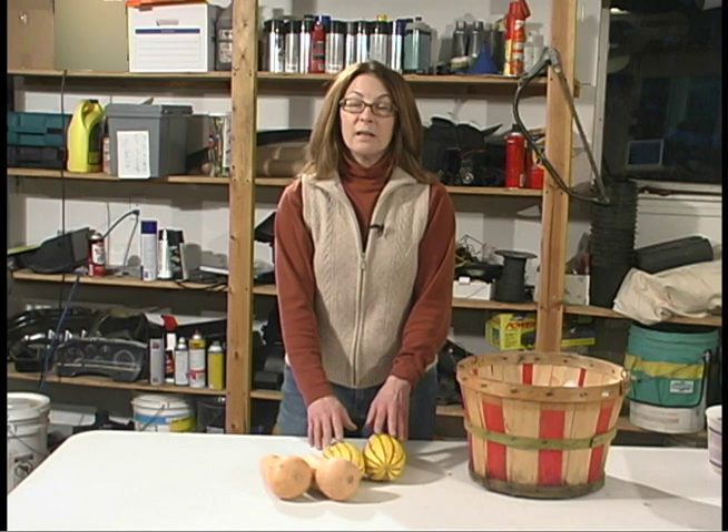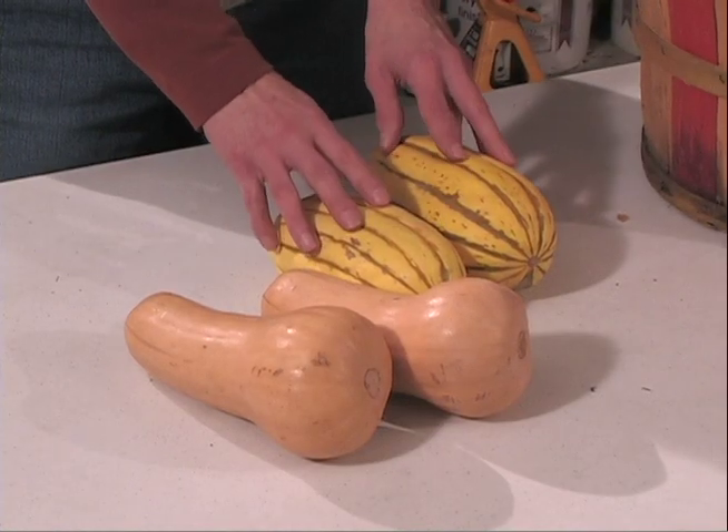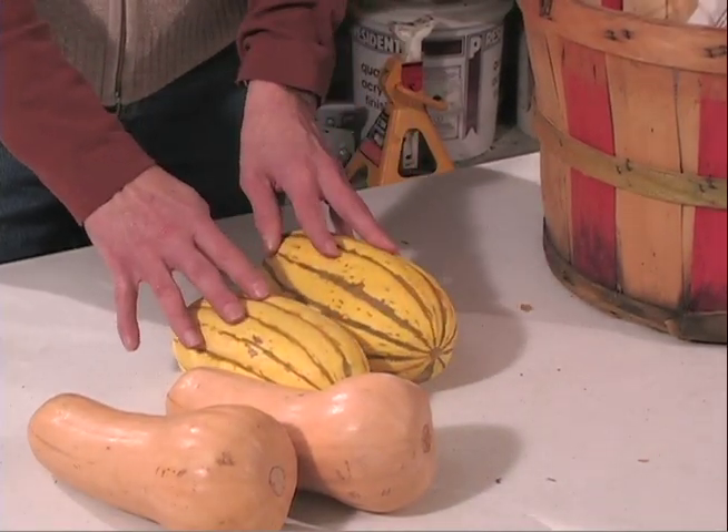Warm, slightly moist conditions work best for winter squash and pumpkins: 50 to 55 degrees Fahrenheit and 60 to 75% relative humidity. Harvest these vegetables as late as possible and, if possible, leave a 2-inch stem. The more mature the squash, the thicker the skin and the more resistant to decay and drying out.